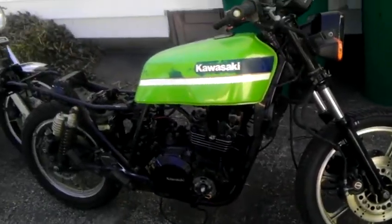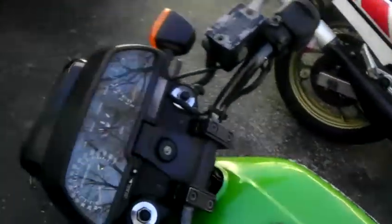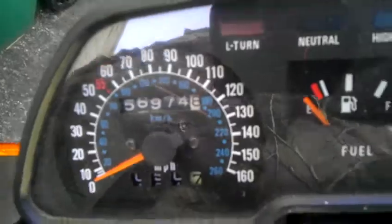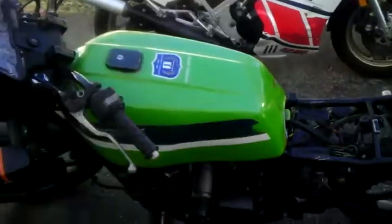Doing some refinements on my Eddie Lawson replica to get it back on the road. We got 56,974 miles on this one. I purchased it brand new.